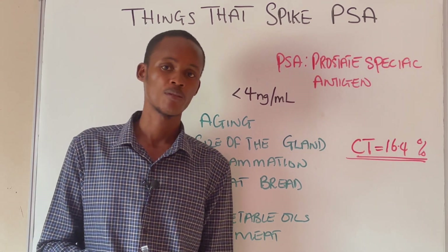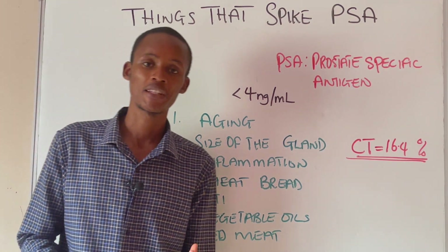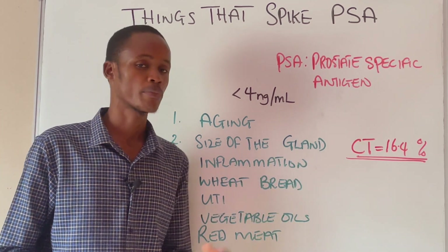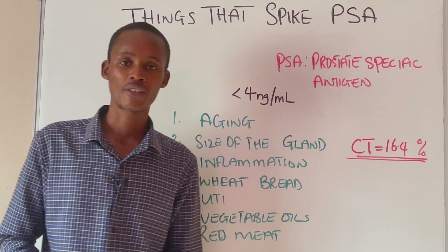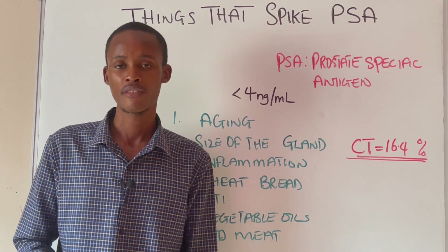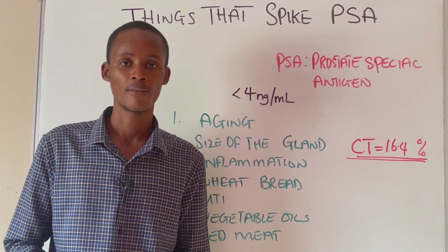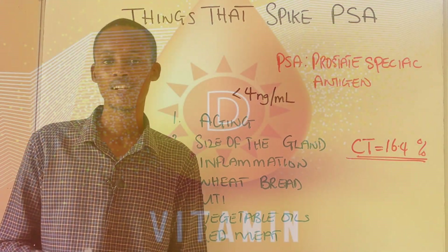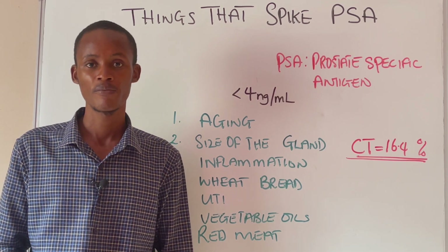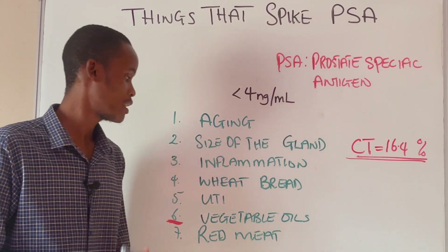Number three is inflammation in your prostate — prostatitis. This prostatitis is sometimes caused by bacterial infection. When you take some antibiotics, that is going to help wipe away these bacteria. You also need to be taking a lot of vitamin D, as vitamin D is very anti-inflammatory and also very antimicrobial. So I recommend you start taking vitamin D.